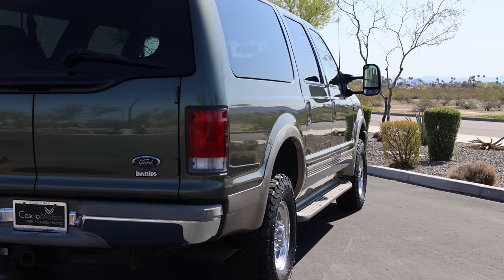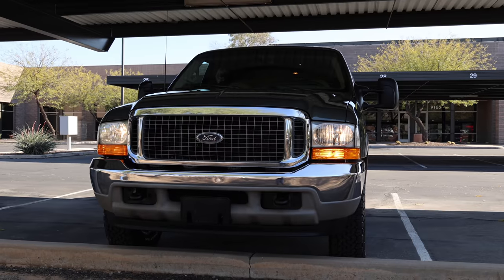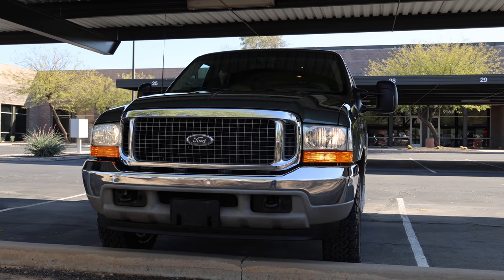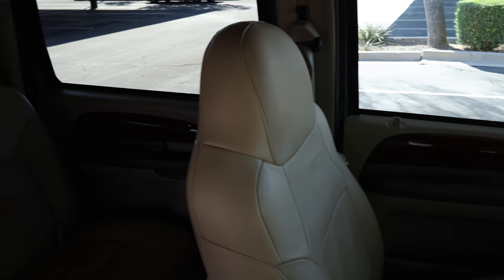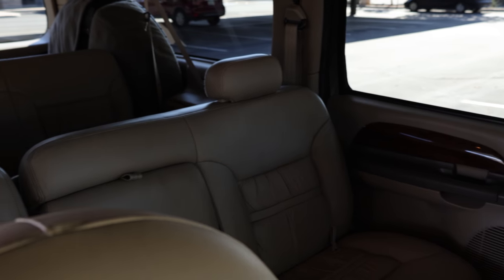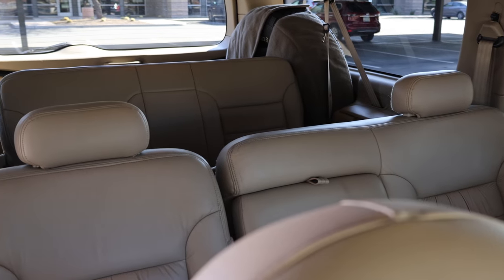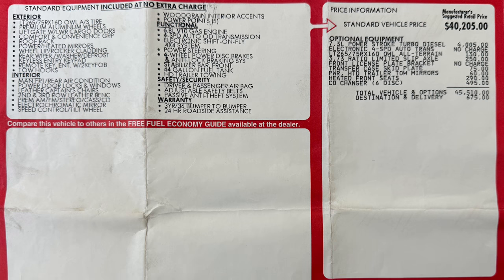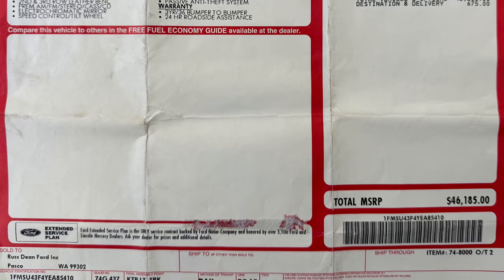The Ford Excursion was based on the Super Duty F-Series platform with a hefty starting price of $34,135, with the top-of-the-line leather-trimmed 4x4 Limited models like the one you see here starting at $40,880. That particular truck was priced at $45,510 new as equipped, and even features a $784 markup from the selling Ford dealer.